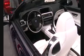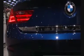At the Motor Show, BMW presents its new Cabriolet, a mixture of luxury and finest technology.